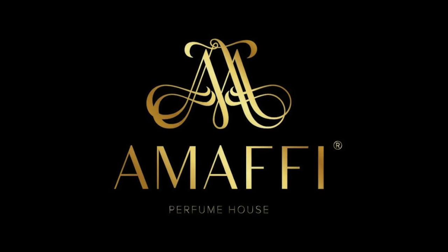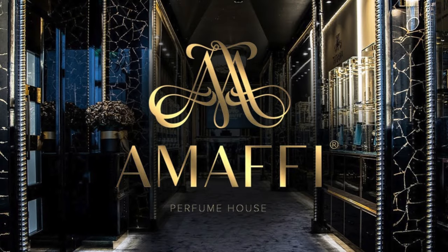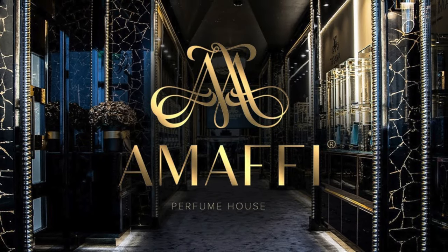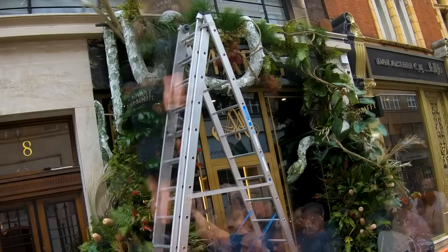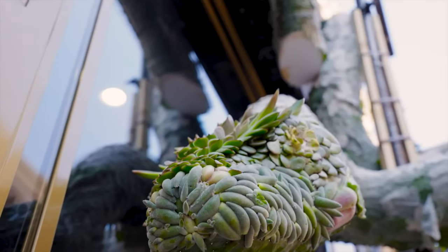Welcome to Sculpture Studios. Well, well, well, what do we have here? Something for the more extravagant end of London today, as we're creating part of a front of house display for the Amalfi perfume shop.